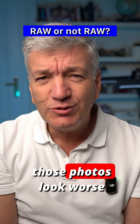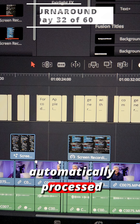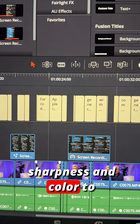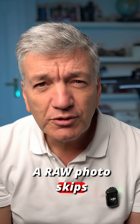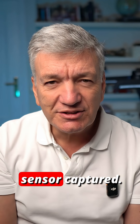Why shoot RAW when those photos look worse than your normal ones? And why is that a good thing? A JPEG or HIF is automatically processed by your iPhone — it boosts contrast, sharpness, and color to make it look finished and strips extra information. A RAW photo skips all that processing and keeps every bit of data that the sensor captured.